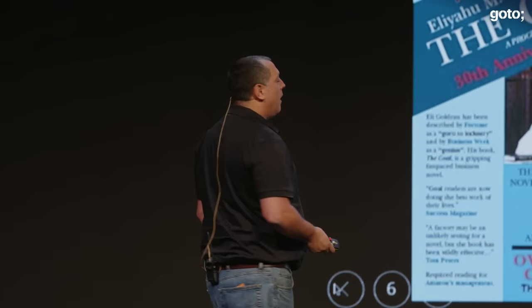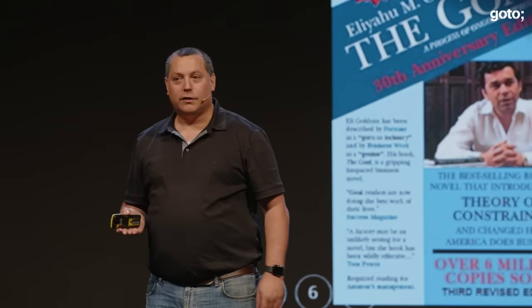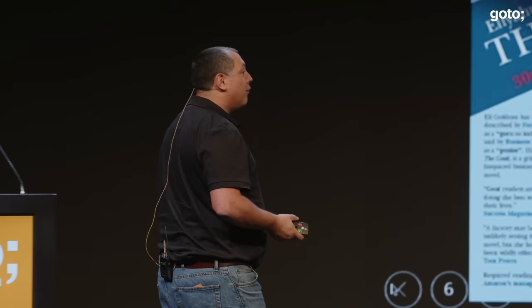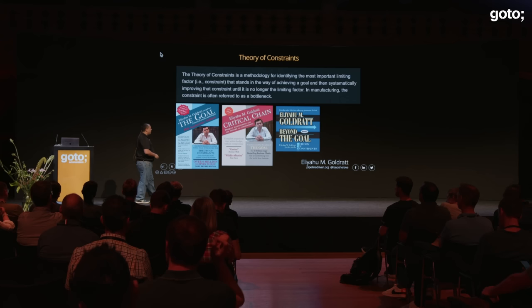What is a constraint or bottleneck? Most teams today have bottlenecks. They could be related to knowledge — for example, only one person knows how to do something. I call that a bus factor: how many people have to get hit by a bus for the team to stop working. A bus factor of one is really bad. But there's also permissions — only some people are allowed to enable something to go through pipelines or sign off on things.